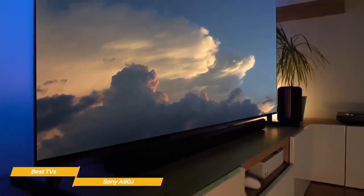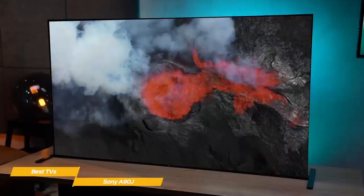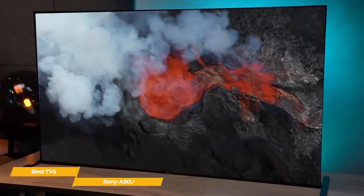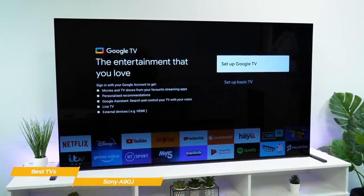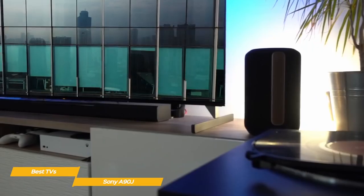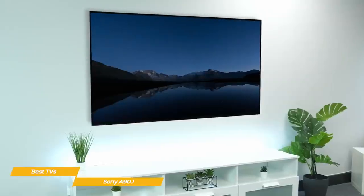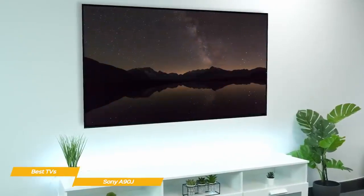Like the Sony Bravia X90J, the A90J uses Sony's cognitive processor XR chip, designed to emulate the way our brains think and perceive things. This processor cross-references every element of picture quality simultaneously, resulting in an extremely realistic picture. The A90J also runs Google TV and over time learns your preferences and makes accurate recommendations, with Google Assistant for voice commands. The audio system uses transducers placed behind the screen to create a directional soundstage — so if someone's on the right side of the screen speaking, you'll hear them from where their face appears, with sound even extending vertically beyond the TV borders.